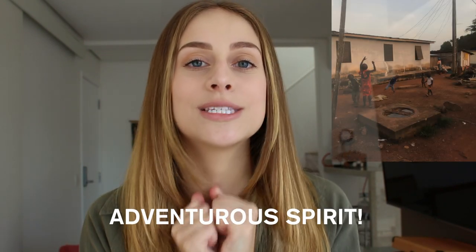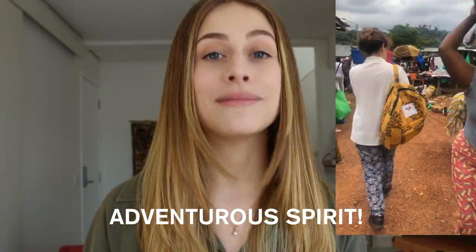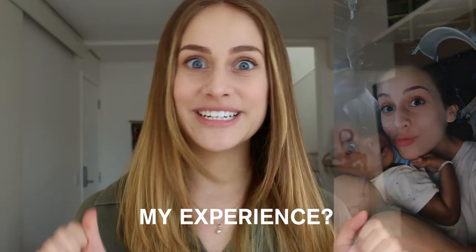Above all, pack some adventurous spirit and enjoy your experience — it might be something once in a lifetime. If you'd like to hear about my personal experience, let me know and I'll make a longer video about it. If you liked this video, thumbs up, subscribe to my channel, and turn on notifications for more videos of this sort. Thank you for watching.